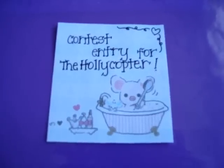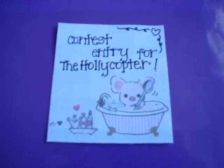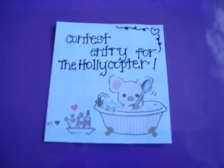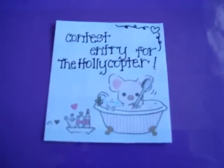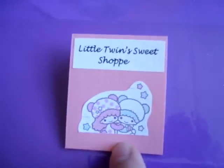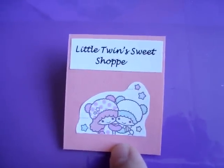Hi everybody, it's Simply Sweet Gemini here, and today I have the second part of my contest entry for the Holicopters Clay Contest. So this time I decided to do it a little differently. So here it is. This is my second set, and it is Little Twins Sweet Shop.